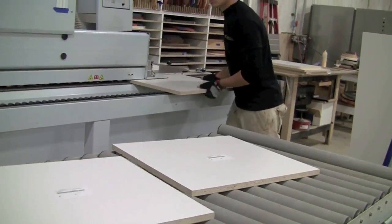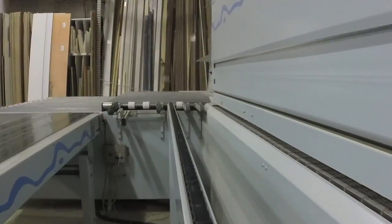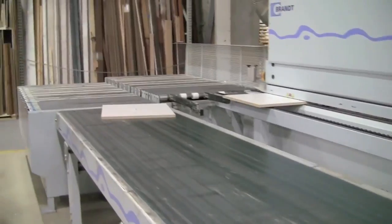Everything is made here. Every piece that they make goes through a process — everything's custom made. The computer technology makes it easier for everyone to work but doesn't eliminate anyone's job at the same time, so it speeds up the process.